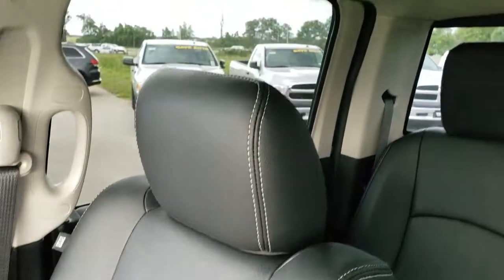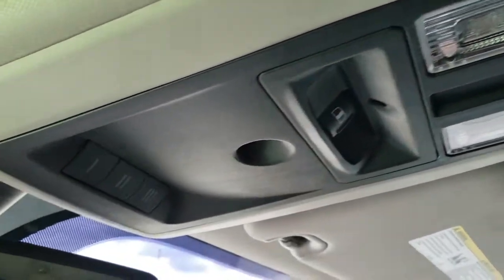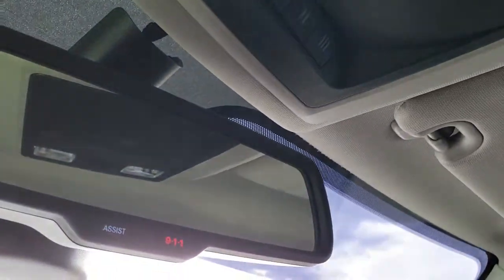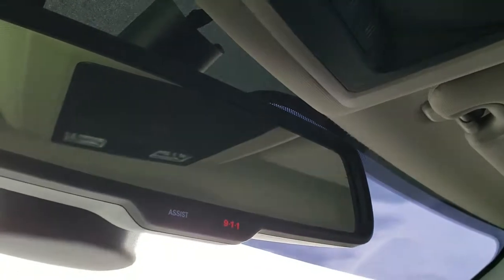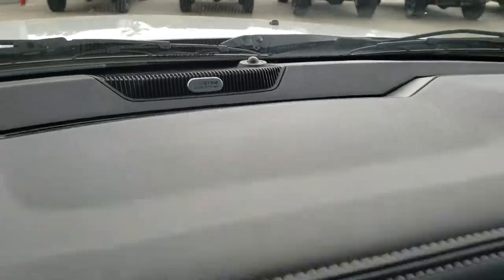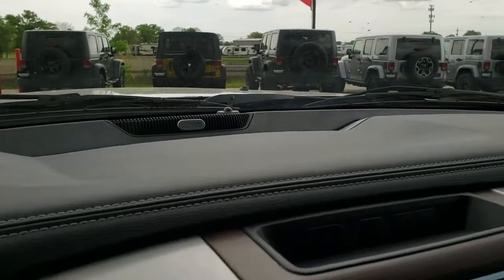The passenger seat is absolutely perfect as well. This truck has never been smoked in and smells very, very clean inside. Side curtain airbags. Headliner is in very nice condition. That rear speaker in the ceiling is part of the Alpine premium sound system. Map lights, power slide rear window, and you get HomeLink buttons for your garage door, security systems, and lighting systems. You also get Assist and 911 in the mirror — features you never have to pay a subscription for.